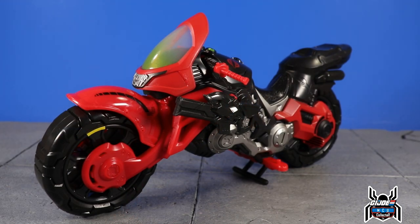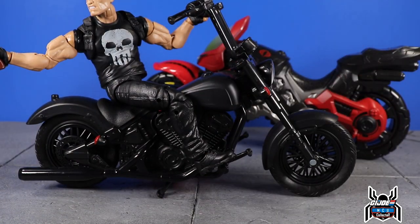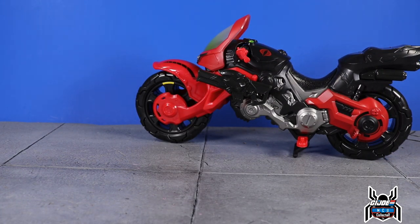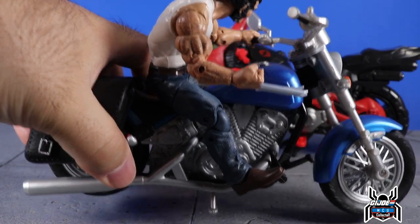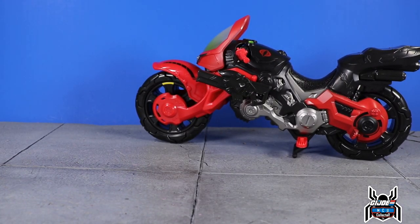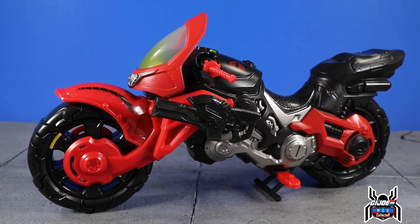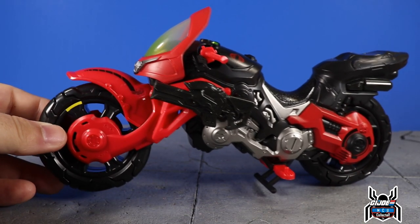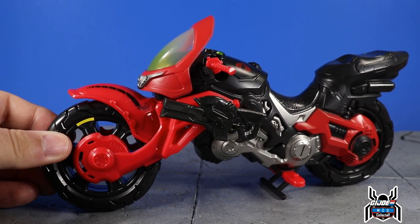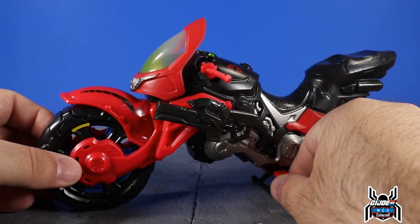First, let's look at the Cobra Coil motorcycle — this thing looks really good. Unlike what we see with Marvel Legends riders line, there are actual paint details on the motorcycle itself. On Legends, the Punisher bike was done in literally all black with hardly any paint, and the Wolverine bike had all engine parts cast in gray plastic with no paint details. The Cobra Coil is a different situation — we actually get some paint going on, lots of nice details. We get a little yellow stripe on the wheel, rubber tires — unlike Power Rangers Lightning Collection which uses hard plastic.